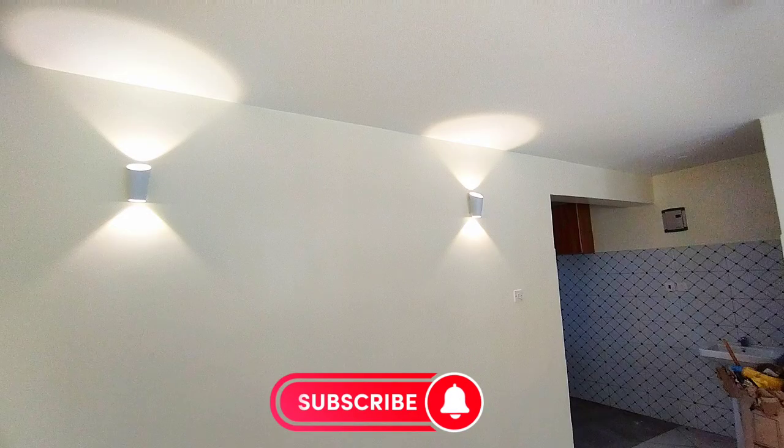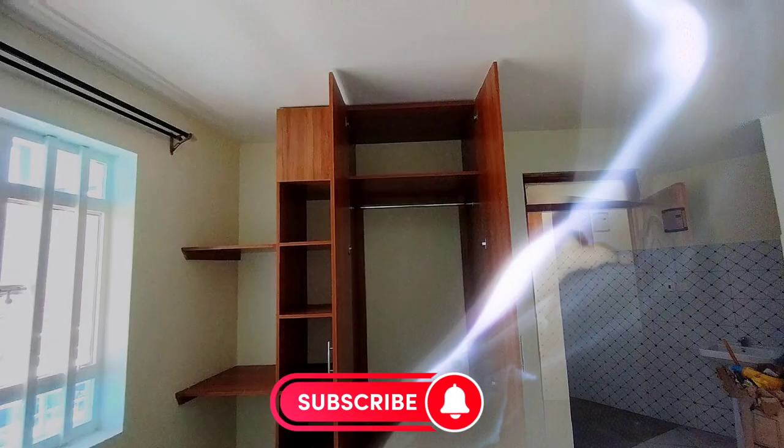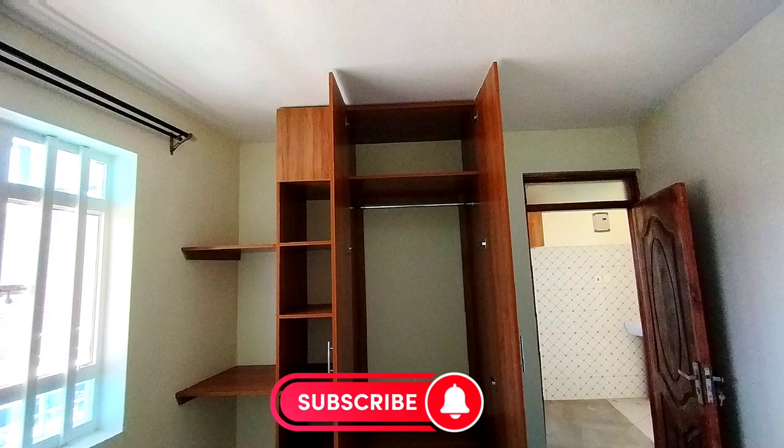Welcome back guys. I hope you're going to enjoy the video and don't forget to like, comment and subscribe. Let's get to the video.